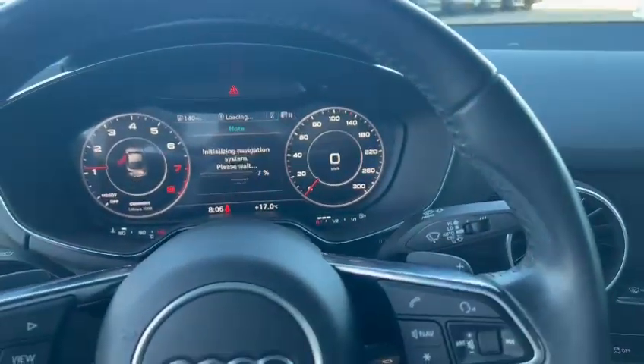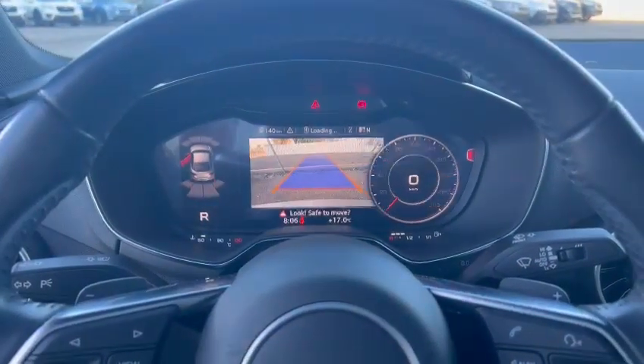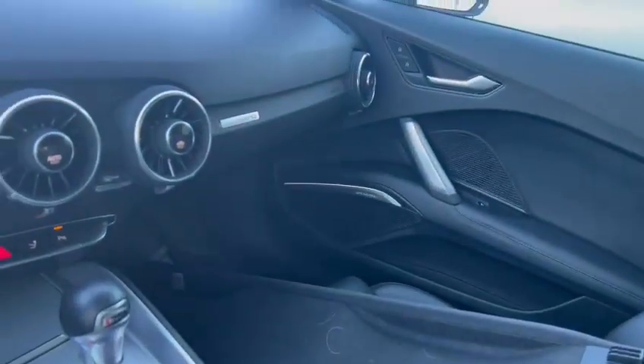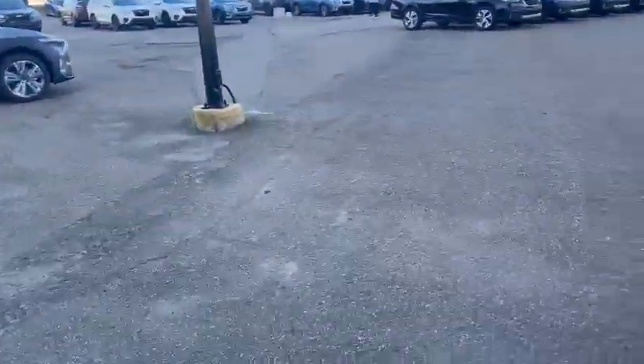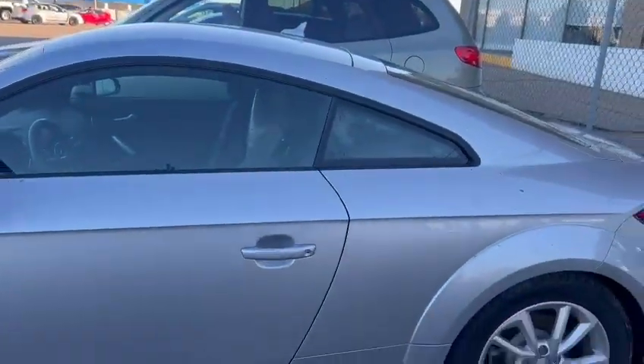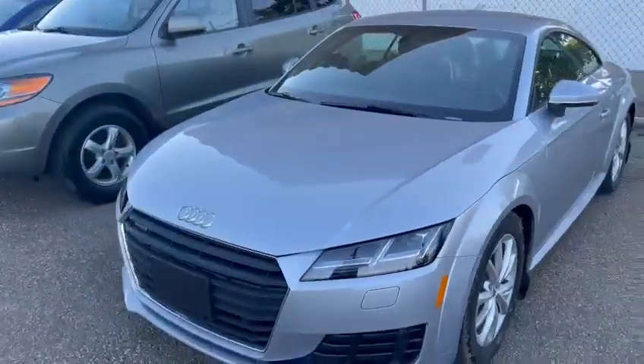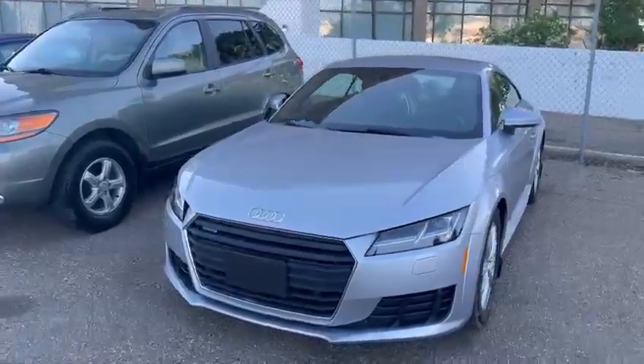It's nice. And here's a backup camera — really good car. It's available right now. Let me know if you have any questions and it's ready for a test drive.